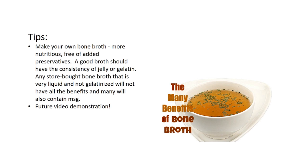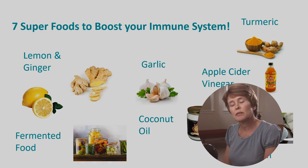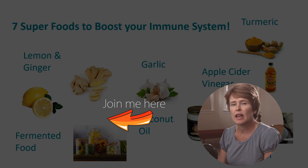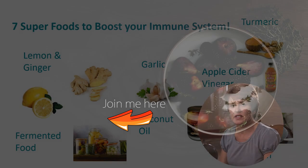Stay tuned as I will also be showing you how to make a good quality bone broth in a future video. I'm not sure if there are any side effects to bone broth, but please comment below and tell me if you've had any negative effects, or better still, share any positive results you've experienced. This brings me to the end of my top favorite immune-boosting foods. Subscribe so you don't miss out on the next video — and until next time, here's to a healthier lifestyle!